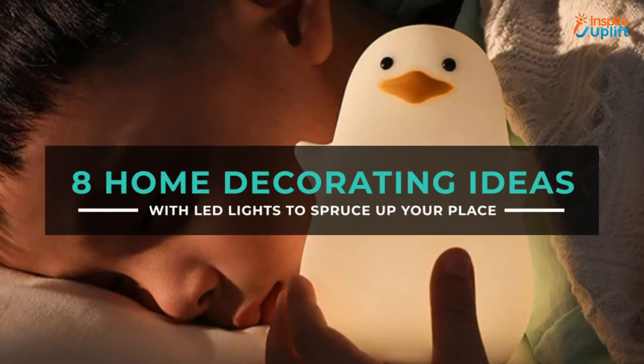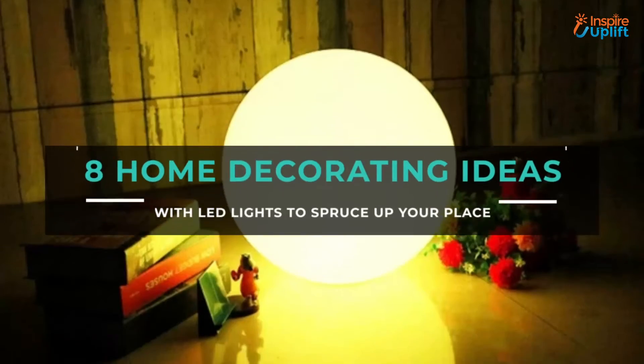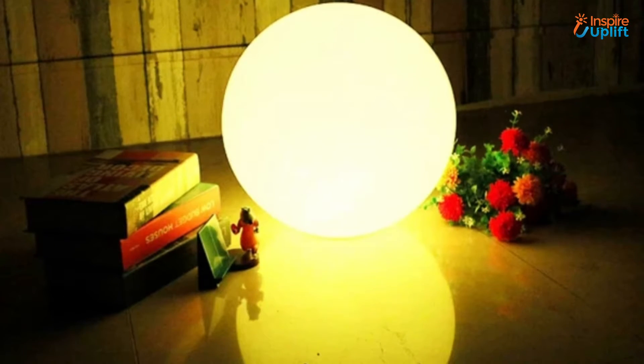Hello guys, in this video we will review 8 home decorating ideas with LED lights. These products are cozy, decorative, and affordable.